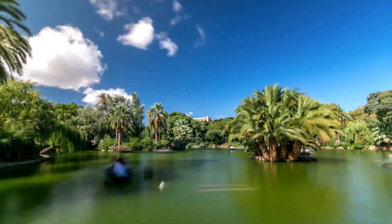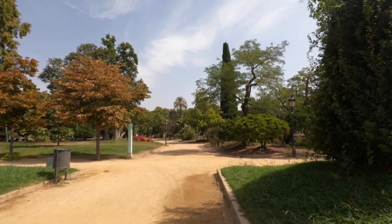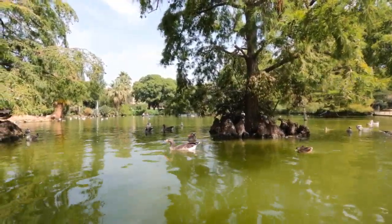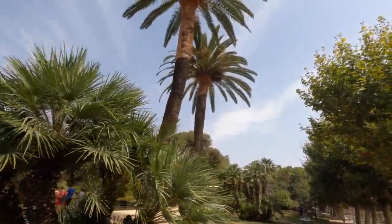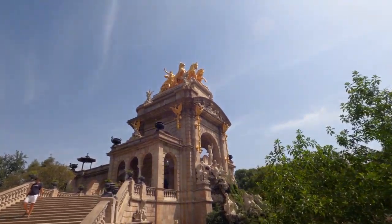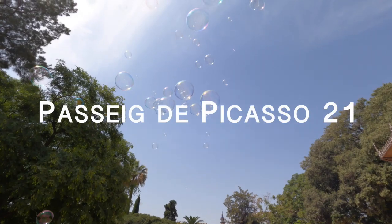We could recommend the Parc de la Ciutadella in Born. This is Barcelona's oldest and most popular public park, with plenty of space for dogs to run around off leash. There is also a large monumental waterfall decorated with numerous sculptures made by Catalan artists. The address is Passeig de Picasso, 21.